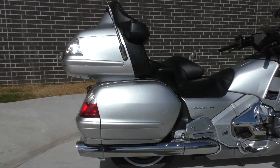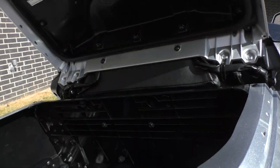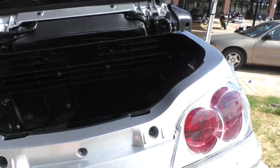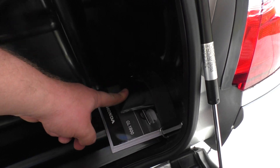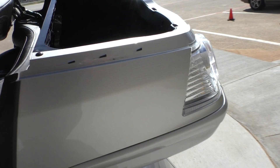Plenty of storage area. The tour packs are nice and clean, same with the saddlebags. I think this one's got the OEM toolkit and the owner's manual with it — it's nice to have.